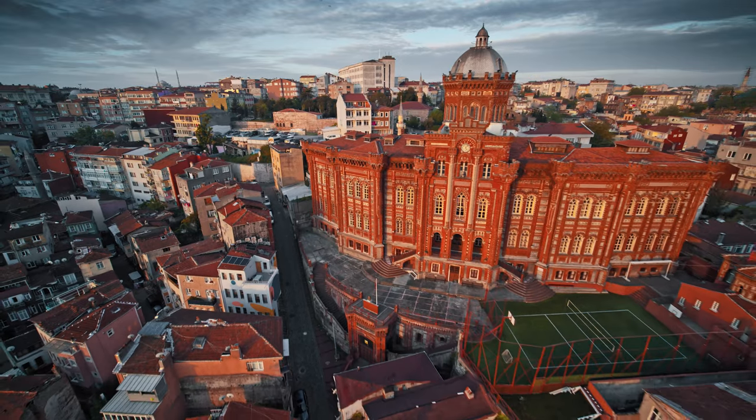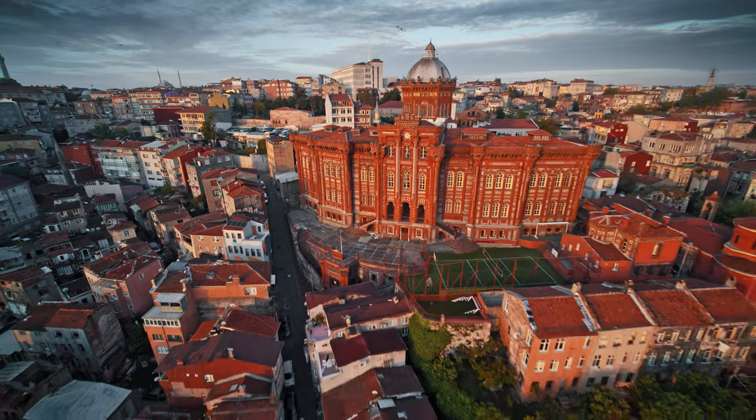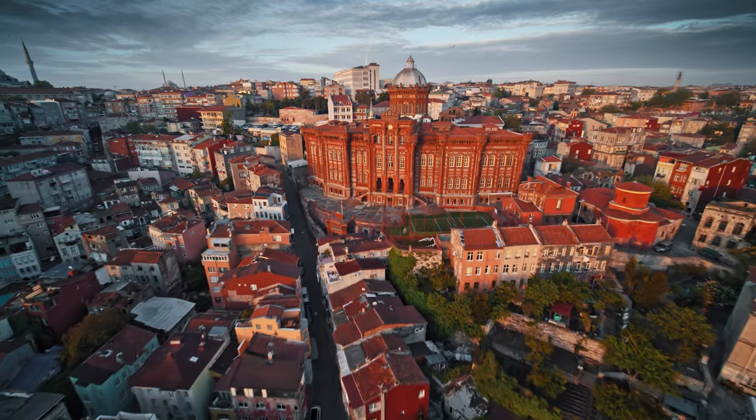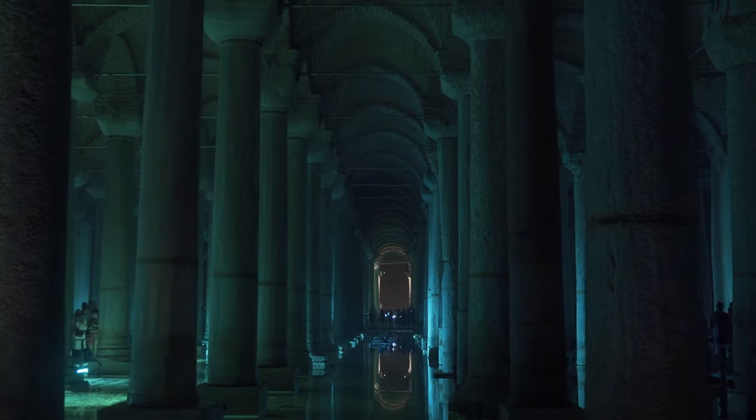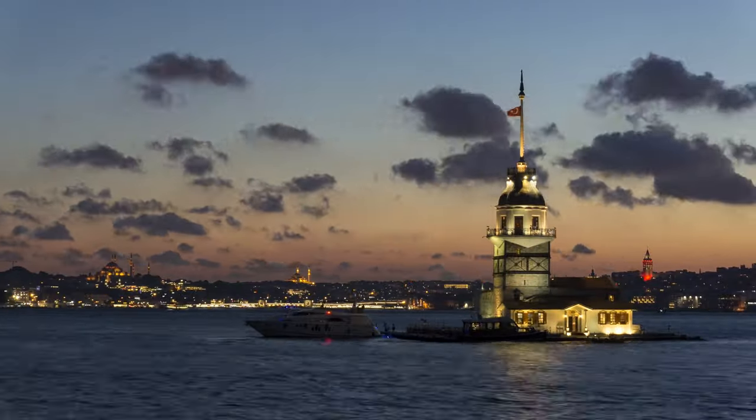This summer is the best time to visit the ten most Instagrammable spots in Istanbul. Whether you're looking for colorful buildings, stunning views, or unique photo opportunities, Istanbul has something for every Instagrammer. Thanks for watching.